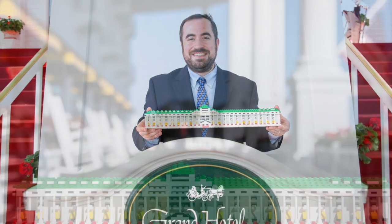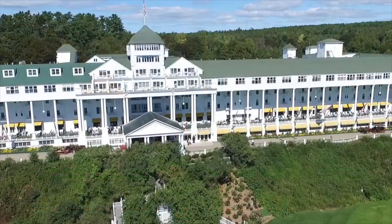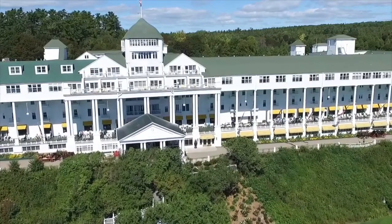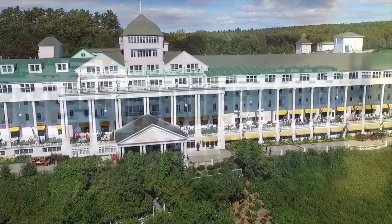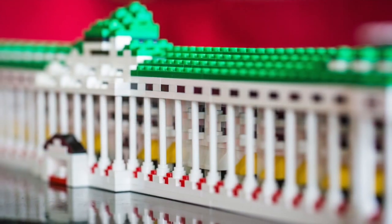Hi, my name is David Lorch. I designed the Lego model of the Grand Hotel. When you travel to or from the Upper Peninsula of Michigan across the Mackinac Bridge, it is impossible to miss the beauty of the Grand Hotel of Mackinac Island in the view. That is what happened to this Lego fan, inspiring me to model the Grand Hotel.